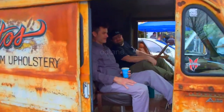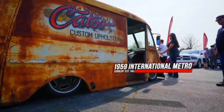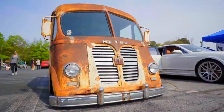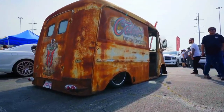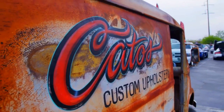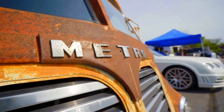This is a 1959 International Metro. These were used from the early to mid-40s up into the 60s as delivery vehicles — kind of funny-looking, like an upside-down toaster, but back in the day it served a purpose. The only thing we can see on the side mentions furniture, so it was apparently a furniture moving truck at one point. This is such an iconic vehicle.